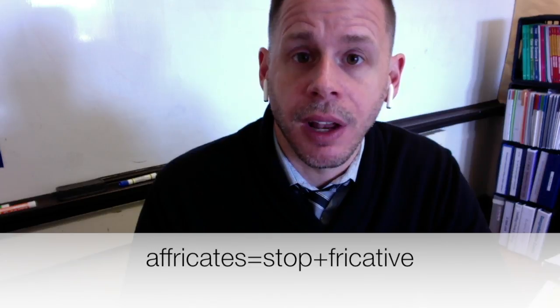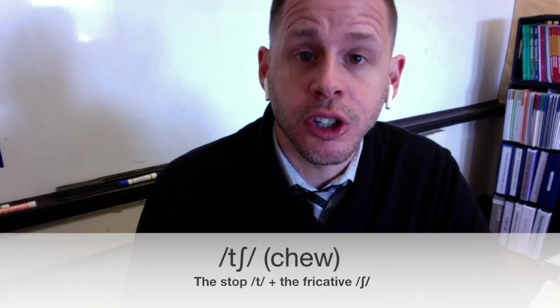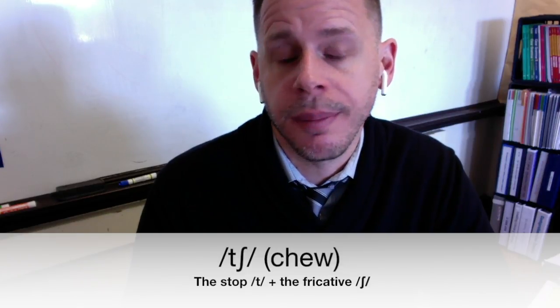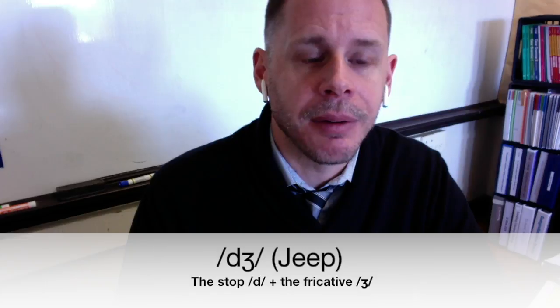Affricates have two manners of articulation combined together in one phoneme: a stop followed by a fricative. We have two in English. We have 'ch', which is the stop followed by the fricative 'ash', and you can hear that moment of silence before I start, to know that it's the stop. We also have 'j' as in 'jeep', and that would be 'd' plus 'edge'.